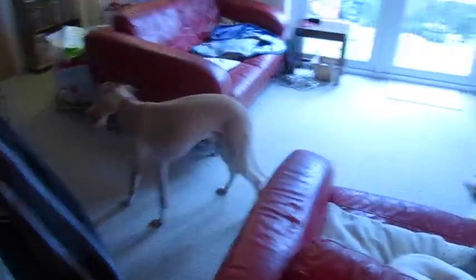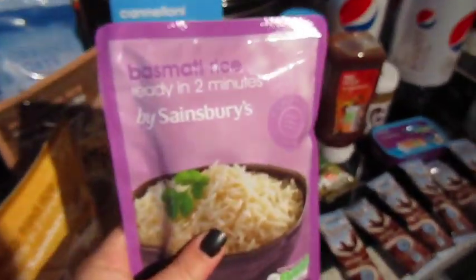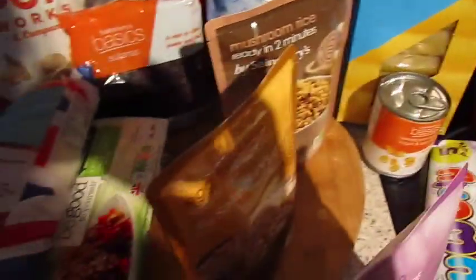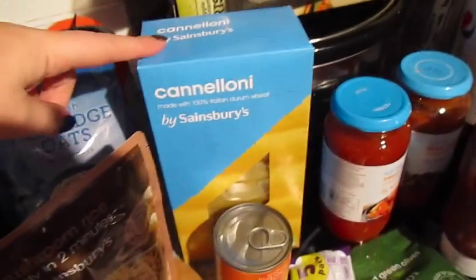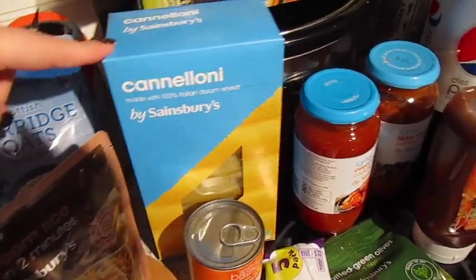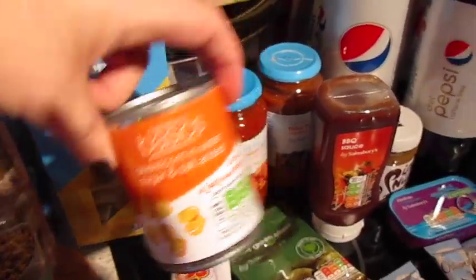Darwin's playing with a hot dog — that's what that noise is. The final part of the food haul: I've got some microwavable rice — basmati, egg fried rice, and mushroom rice. Mushroom rice is my favourite. I've got some cannelloni pasta shells — they're the long thick tubes. Some basic sweet corn.